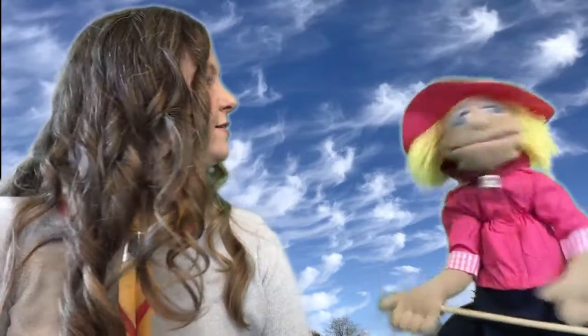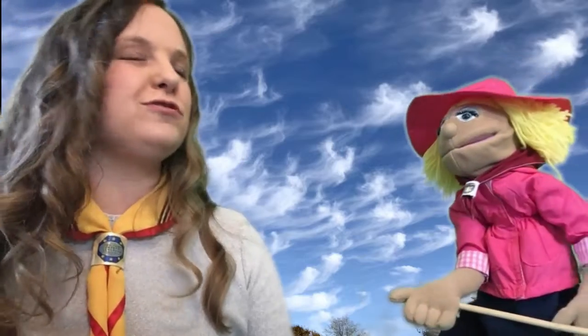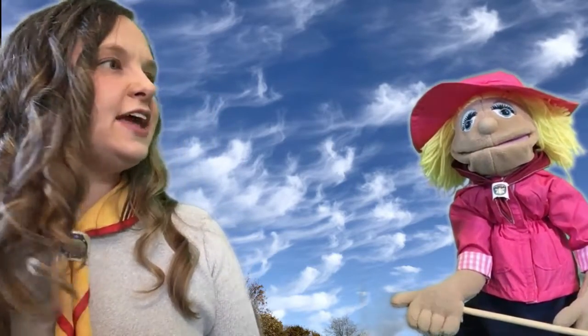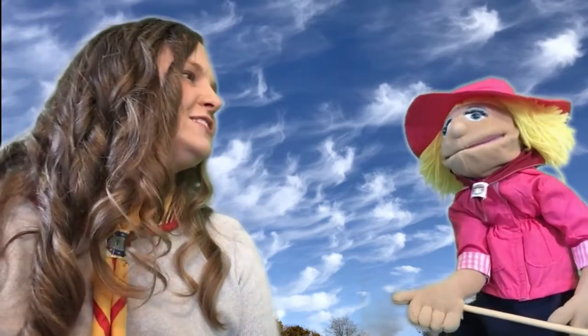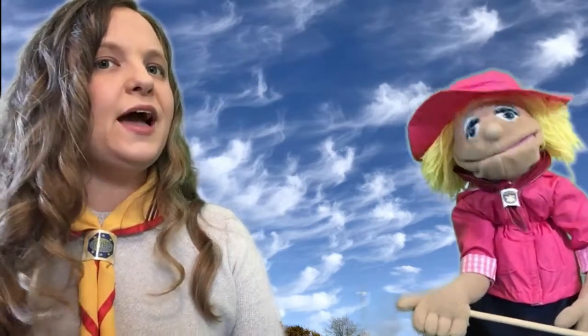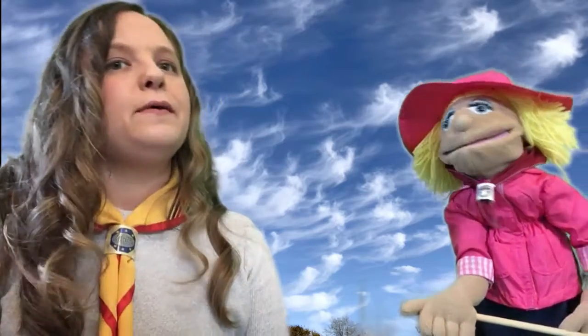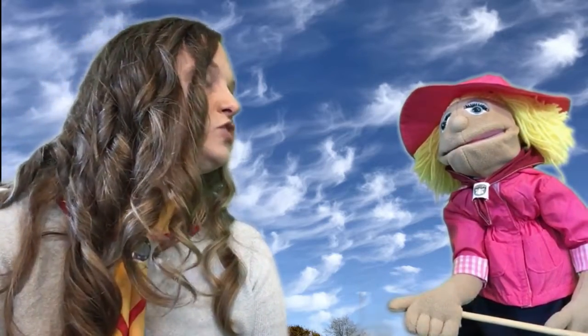Did you know there are different kinds of clouds? There are the white kind and then the angry kind that rain. There are also different kinds of white clouds. There are clouds called cirrus clouds — they're wispy, curly, or kind of stringy looking. They're found high in the atmosphere, maybe 6,000 meters or 20,000 feet up in the sky. They're usually made of ice crystals — they're kind of pretty, beautiful clouds.